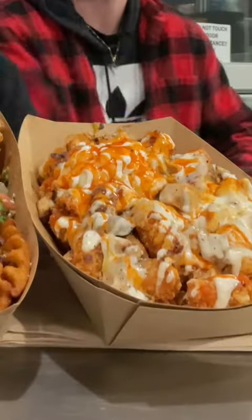I am here at Funky Fries and Burgers with my boy Johnny. I ordered the buffalo chicken fries and he got the house fries with salsa fresca. Let's give it a try, you guys.